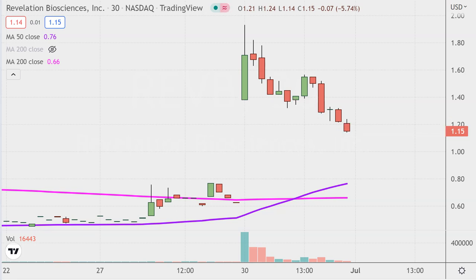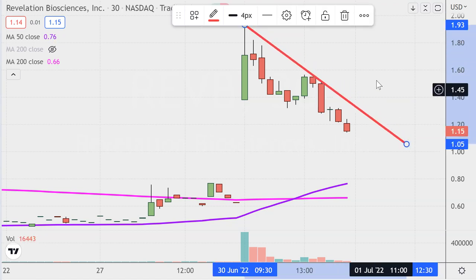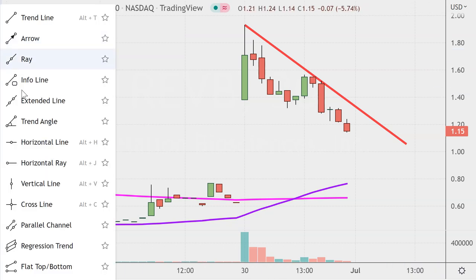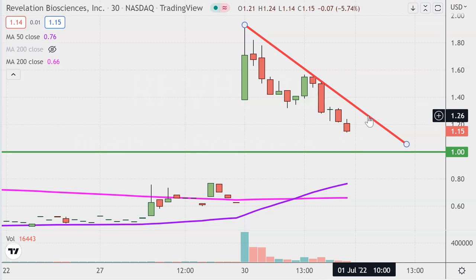Stock number one: ticker symbol REVB. What I like about this one is the ability to draw a trend line that I think a lot of people have drawn. When a lot of people are watching the same trend line, call it a self-fulfilling prophecy — it can produce some worthwhile dynamics. If the price can recover back up to that trend line and break through it, it's rational to think that could create additional buying pressure. Also keep an eye on the $1.00 mark as a key area of support.